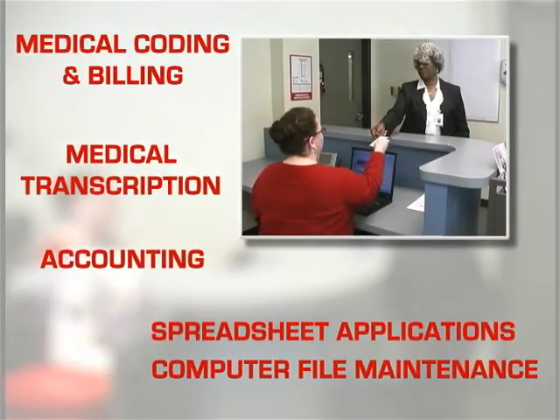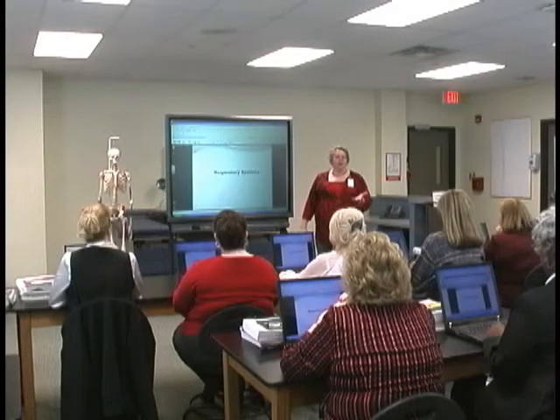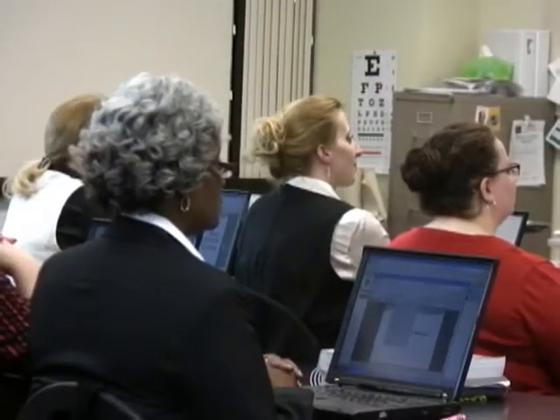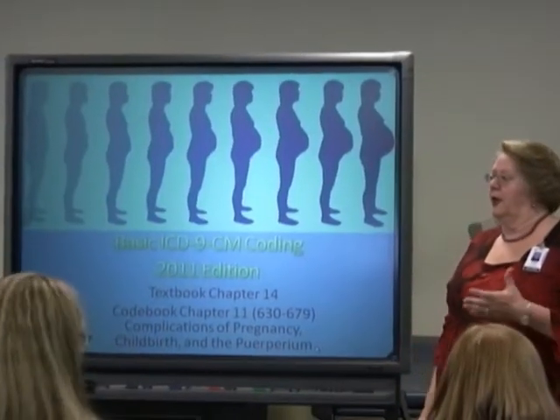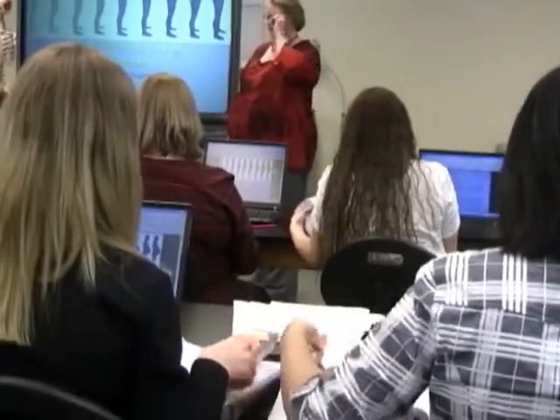Students who complete the medical office specialist program qualify to take the following exams: Microsoft Certified Application Specialist for Word and Excel, medical billing coding specialist, and medical administrative assistant. In addition to learning Word and Excel, you will also learn Microsoft Access, Outlook, and PowerPoint.